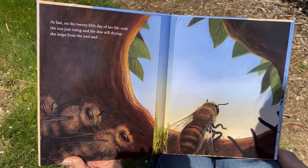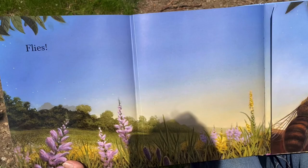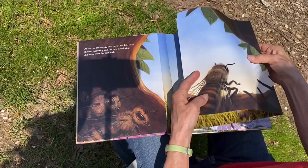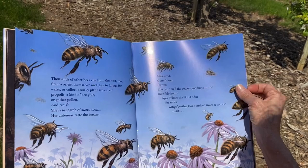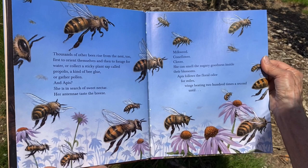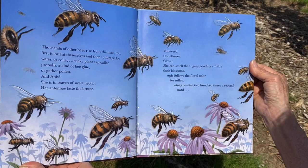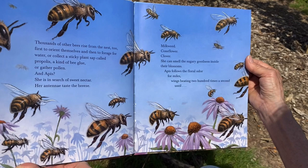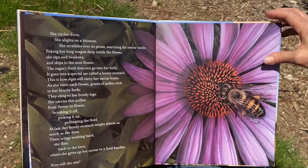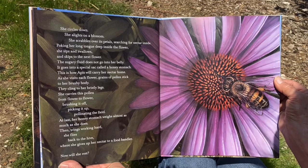'At last, on the 25th day of her life, with the sun just rising and the dew still drying, she leaps from the nest and she flies.' Look at her flying through the air towards those flowers. 'Thousands of other bees rise from the nest too — first to orient themselves and then to forage for water, or collect a sticky plant sap called propolis, a kind of bee glue, or gather pollen. And Apis? She is in search of sweet nectar. Her antennae taste the breeze: milkweed, coneflower, clover. She can smell the sugary goodness inside their blossoms. Apis follows the floral odor for miles, wings beating 200 times a second, until she circles down. She alights on a blossom. She scrabbles over its petals, searching for nectar inside.'